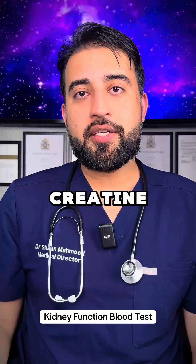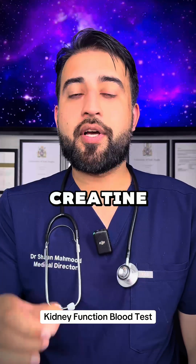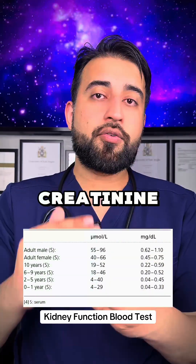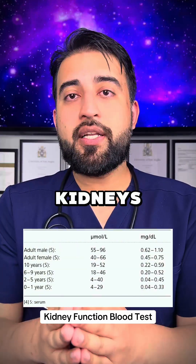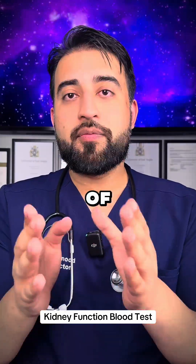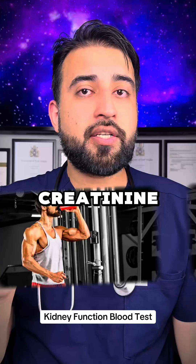Creatinine — and no, I'm not talking about creatine. Creatinine is the byproduct of creatine found in muscles. The kidneys clear creatinine out of the body. When your creatinine is high, this is because the kidneys are not clearing creatinine properly, and this is usually because of dehydration. However, people with lots of muscle will have naturally higher creatinine levels.